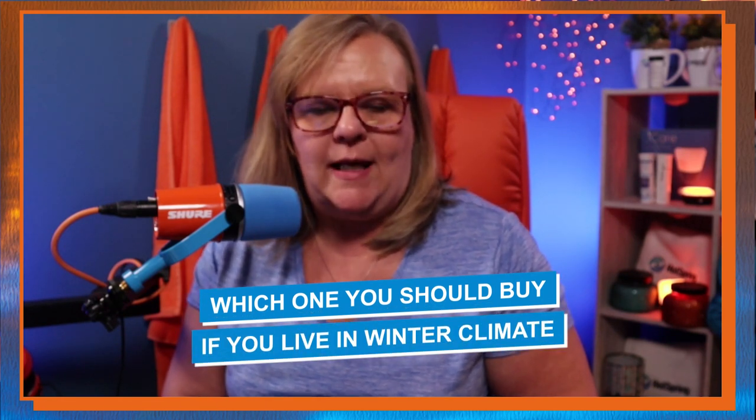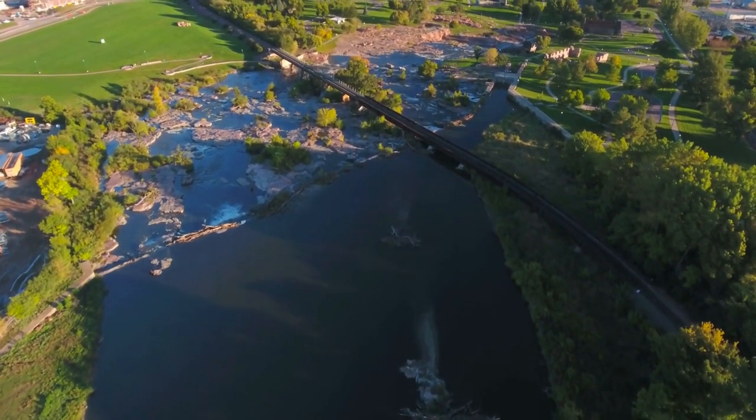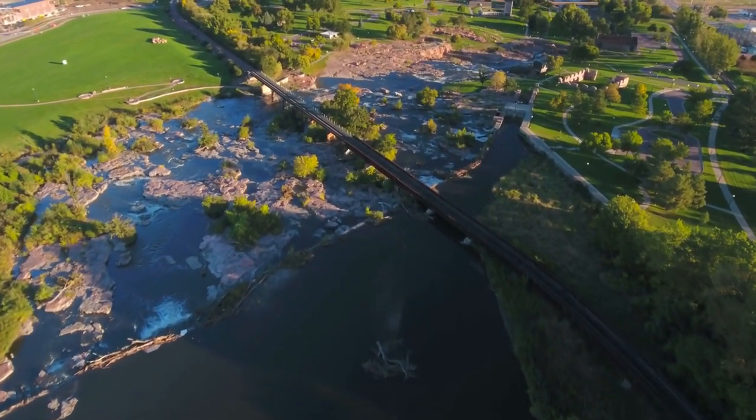I'm Jackie the hot tub lady, and in this video I'm going to talk about different brands of hot tubs and which ones you should buy if you live in a winter climate. It's important that you get something that is fully insulated and can handle cold winters. I live in South Dakota, and this is one of the places that hot tubs can well freeze if they're not insulated properly.